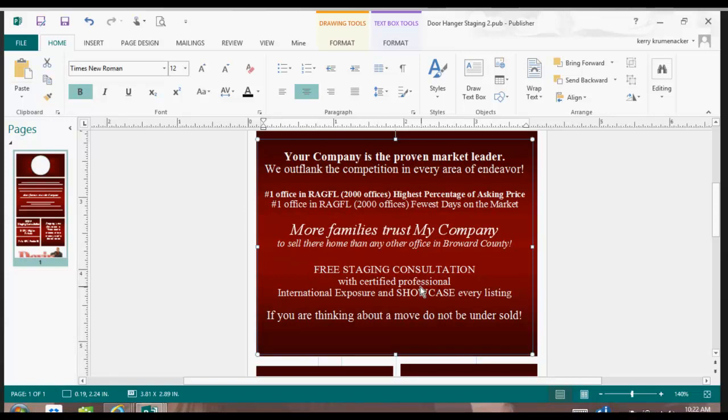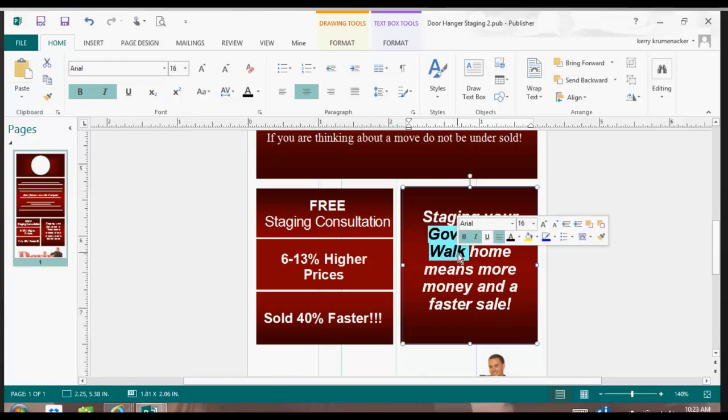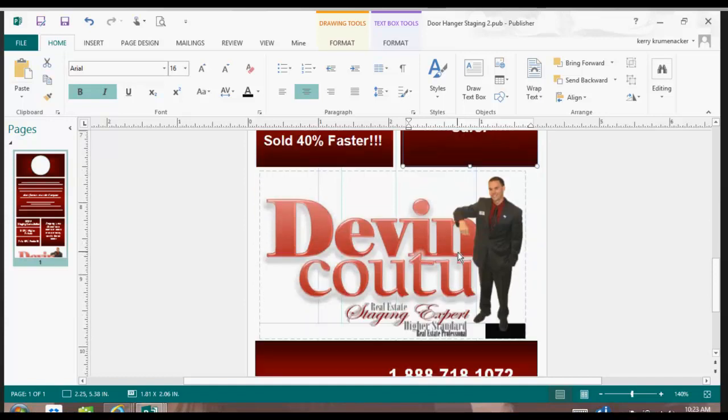However, you would leave the 'free staging consultation.' If they're thinking about a move, they should not be undersold. Staging your Governor's Walk home means more money and a faster sale. So you would change that subdivision name to a different subdivision — the one that you're working in — simply by highlighting and typing. It's a very simple process.